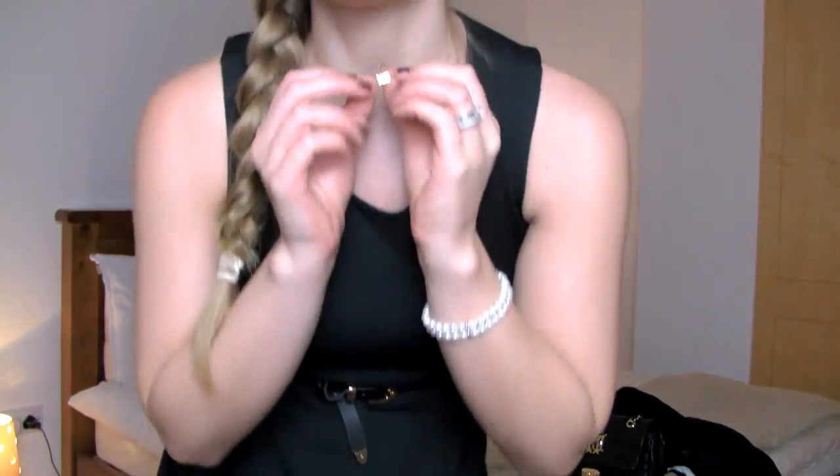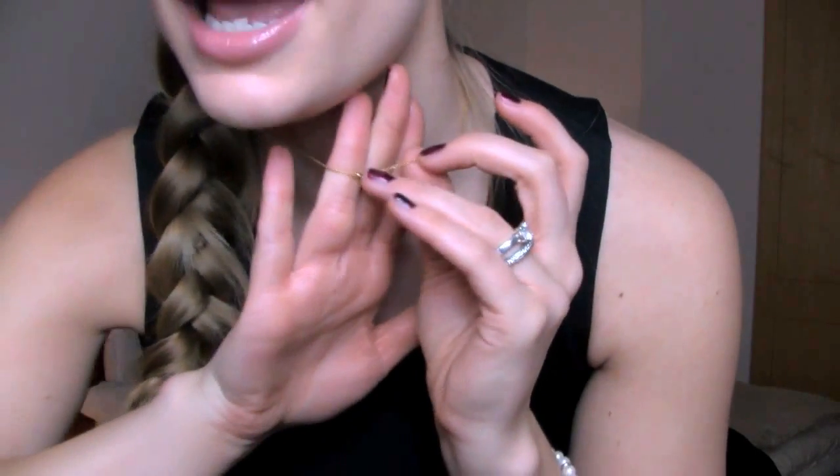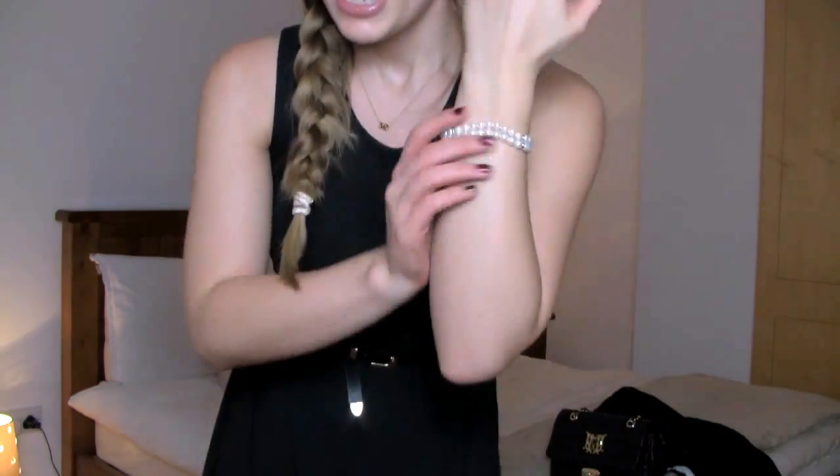And then for my accessories: I'm wearing my gold XO necklace from Designs by Farah M — I'll link that in the description box. And then my freshwater pearl earrings, studs, and a matching bracelet, which I got from my mom in Sorrento in Italy.